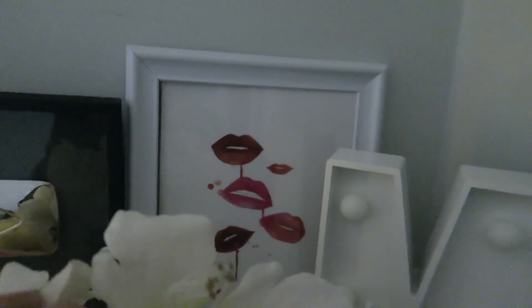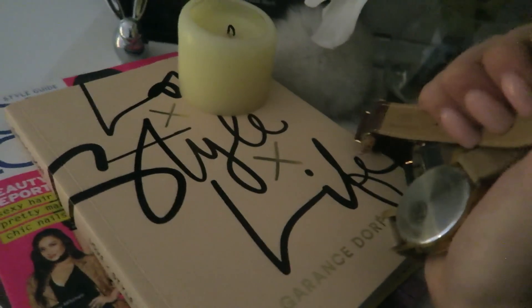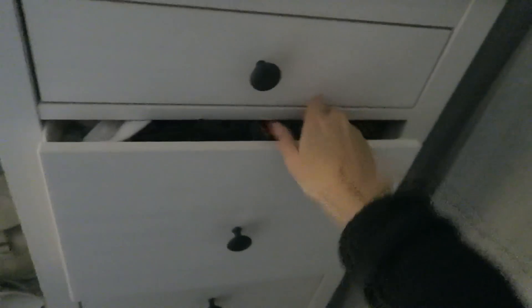On top of the dresser I have this jewelry box. I don't wear a lot of jewelry so I keep most of it tucked away in my closet — here I just have the jewelry I actually wear so there's not a whole lot. I also have this letter M that lights up, a random print that a brand sent me with lips on it, and some fake flowers. This is my YouTube 100,000 subscribers plaque, a few of my watches, a random candle, the Love Style Life book, and a couple magazines that I have features in.